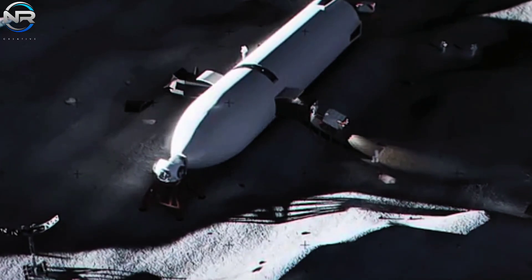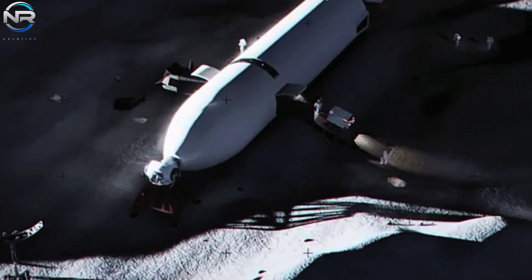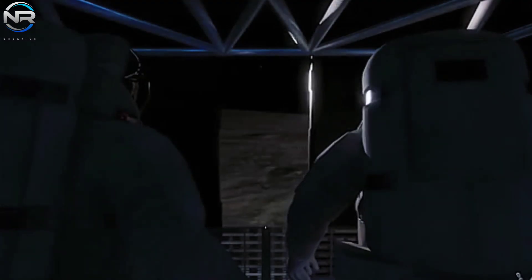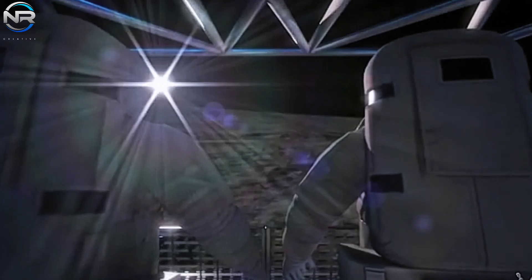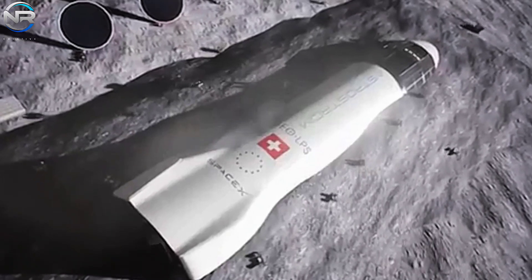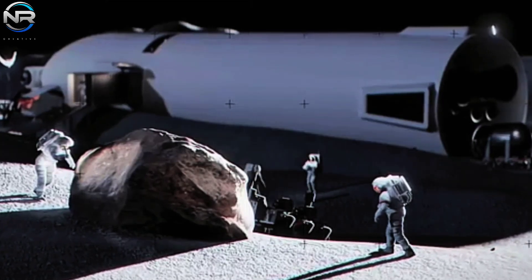It appears that NASA may not have fully recognized the distinctive benefits of constructing a lunar habitat utilizing SpaceX's Starship, especially its potential evolution into a permanent installation following its initial role as a lunar landing system. This visionary concept exploits the vehicle's entirety of internal volume, encompassing its fuel tanks, to establish a livable environment.